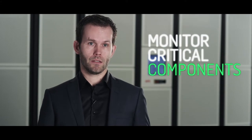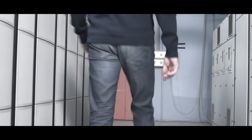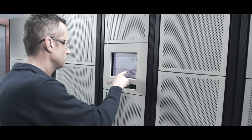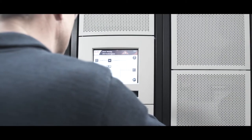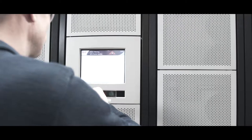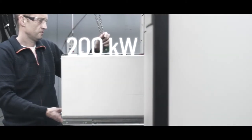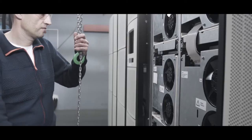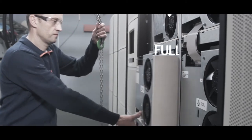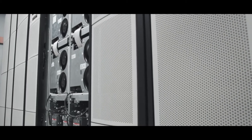The UPS has the capability to monitor all the critical components and instantly warn if there is an issue with the system. The technician can extremely fast see through the touchscreen display that there is a fault in the system and the location of the fault, and due to the modular design of the Symmetra Megawatt, you can very fast, very easily and very safely replace that module with a new module.